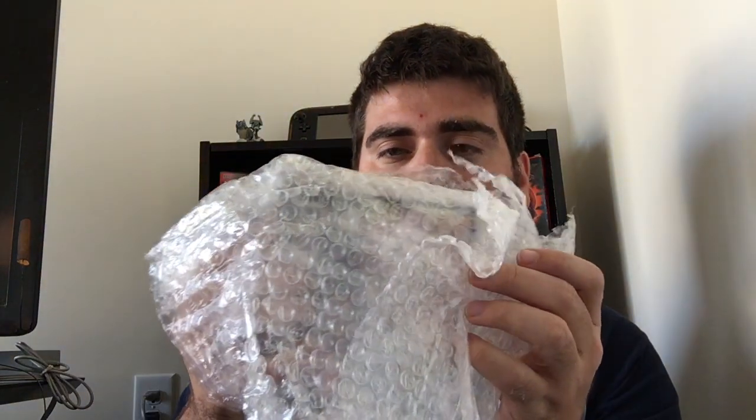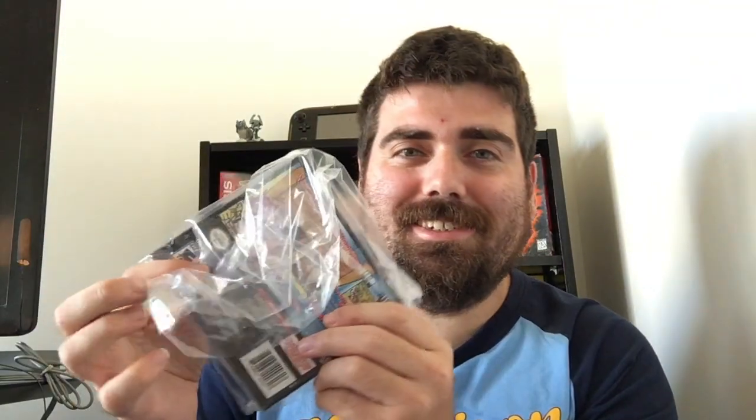Wow, look at that bubble wrap! They've got the heavy bubble wrap and the light bubble wrap. I'm going to reuse this. They even have it in a little baggie — oh my gosh, this person really knows how to pack their stuff. The game is an Atlus title.